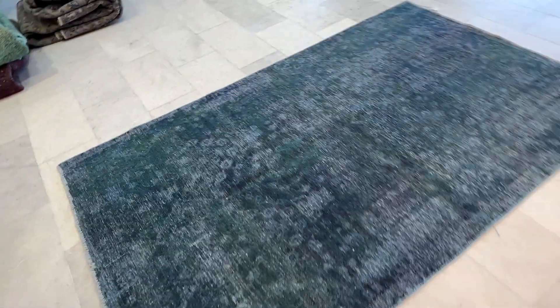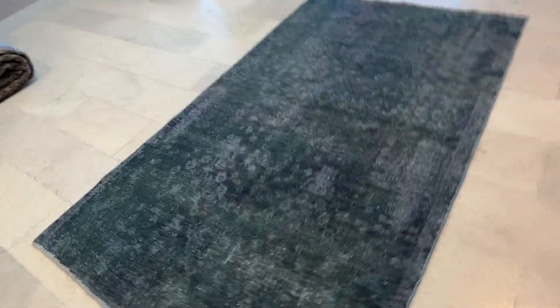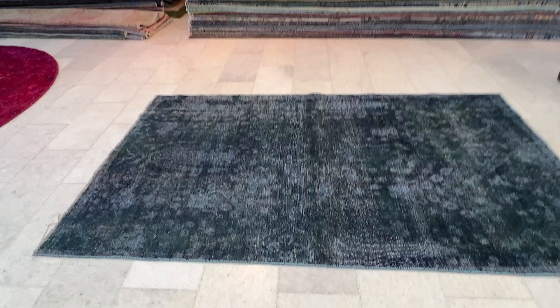If somebody wants this carpet shorter, we can also easily customize it smaller if the size is too long or too wide. We are handmade carpet specialists, and this is a really high quality carpet.